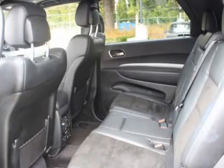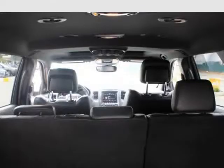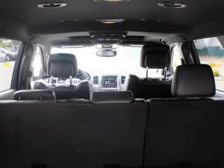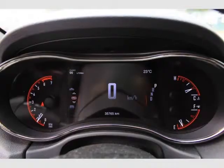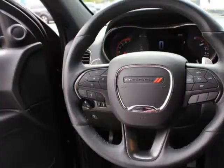12-Way Power Driver and Passenger Seating with Power Recline, Height Adjustment, 4-Way Movement, Power Tilt, and 4-Way Lumbar Support. Heated and Cooled Leather-Faced Seats with Perforated Suede Inserts. Power Tilt Telescoping Steering Column.